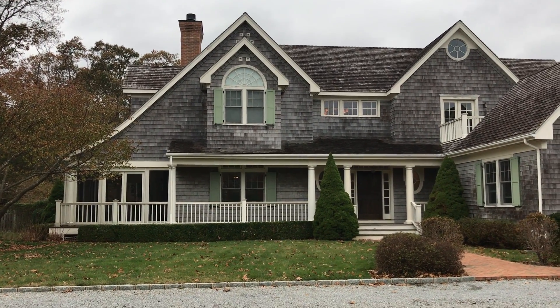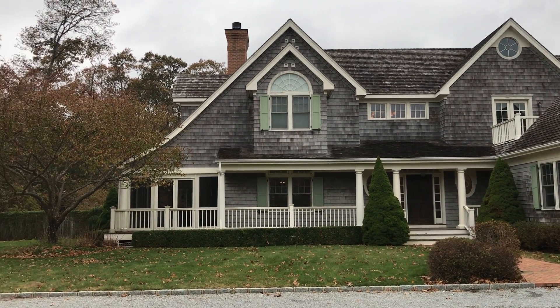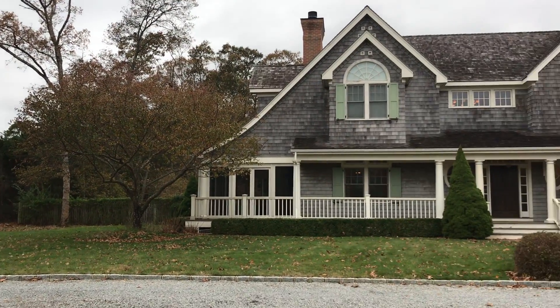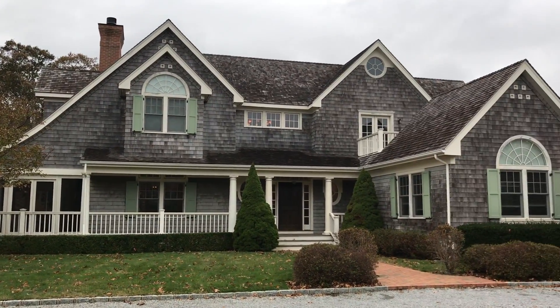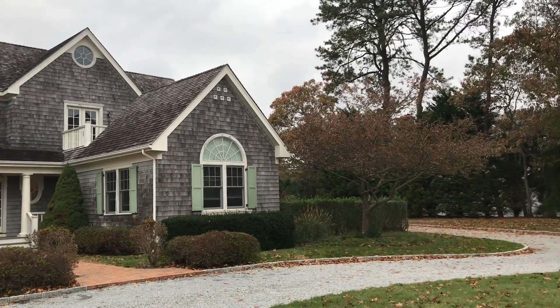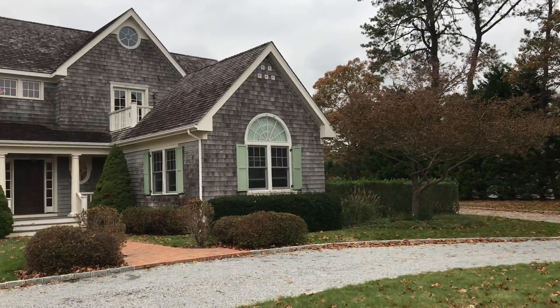Hi, this is Brian M. Caron from DraftingServices.com and I'm shooting a video of the project site I'm at today. I am in Quogue out on the east end of Long Island and I'm creating existing condition drawings of this house.